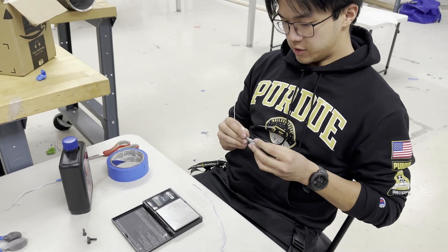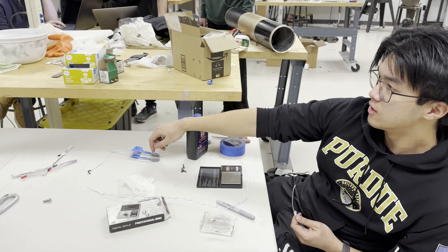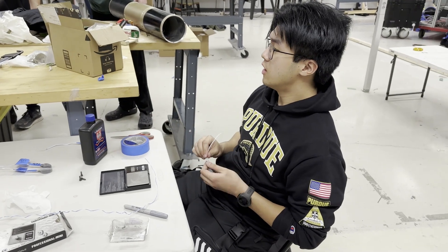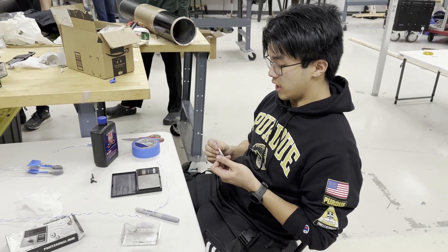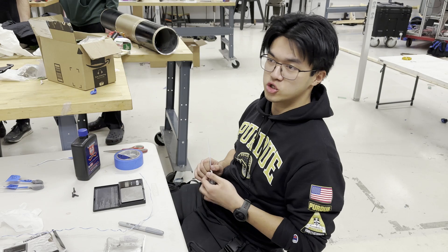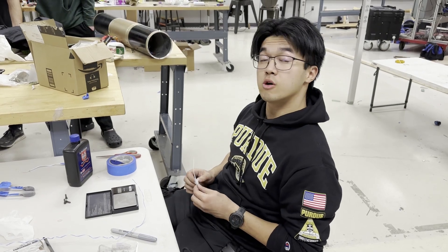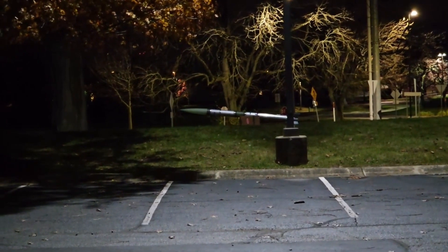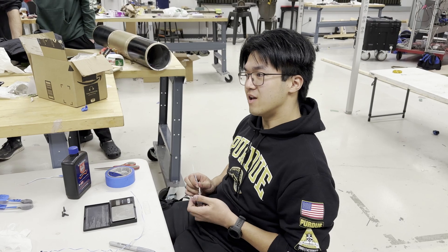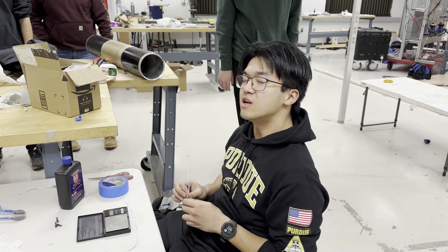I'm working on the charges for the separation, mainly for recovery. We have 4.5 grams for the main and 4.0 for the drogue. How we got these values — honestly, we did a very rough estimation, a simple force-pressure equation to figure out how much it would take to break the shear pins. We were on the money with that, except it didn't generate enough separation force with the rocket. From there we pretty much just added more and more gunpowder until it felt like there was enough speed for the rocket to split in a way that worked out.